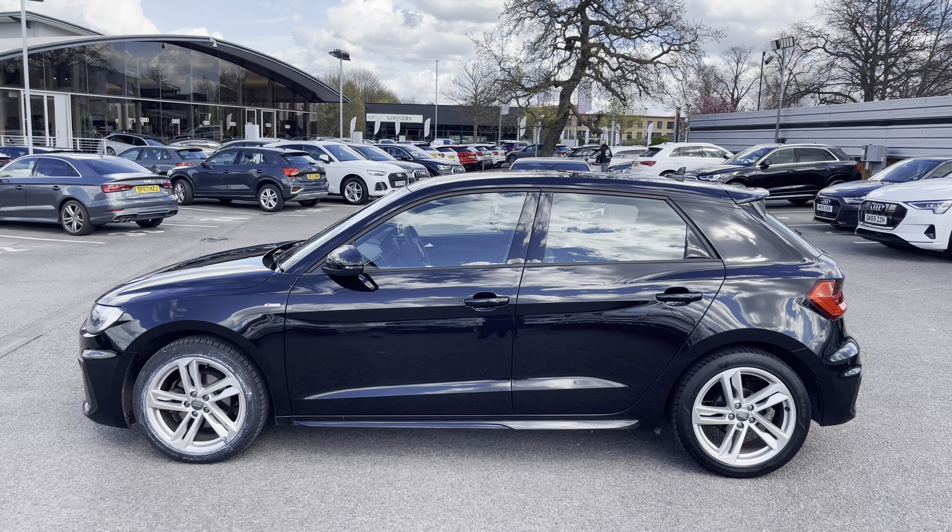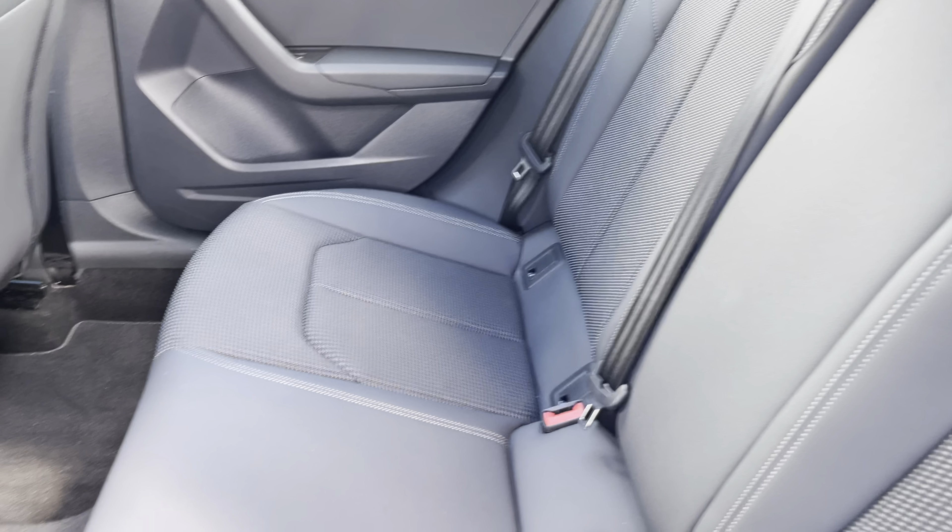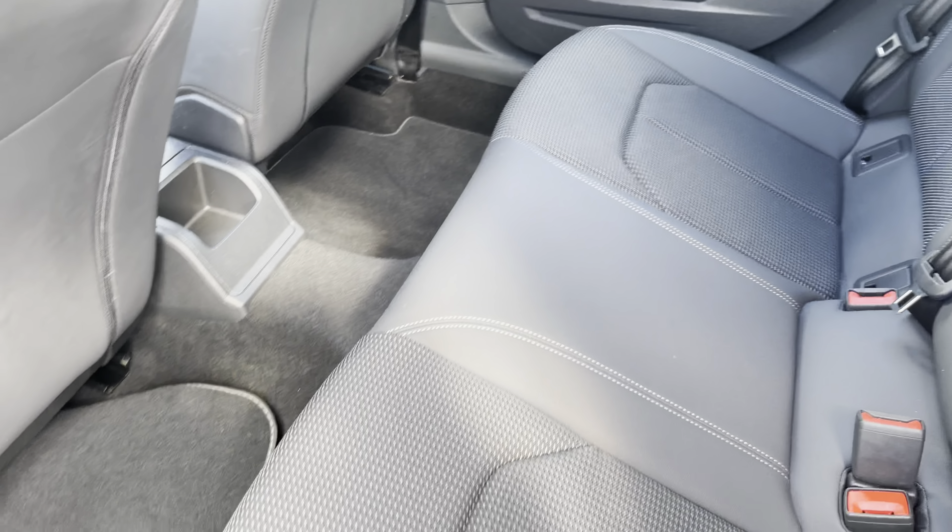Now we'll move into the interior. There is room for three passengers in the rear of the car with two ISOFIX points, making it easier for babies, with also a lot of leg room.